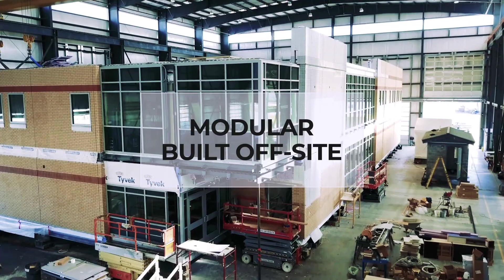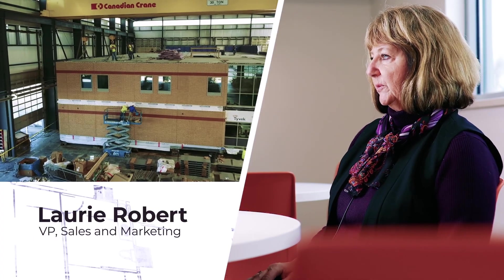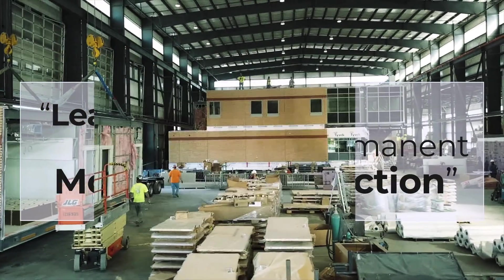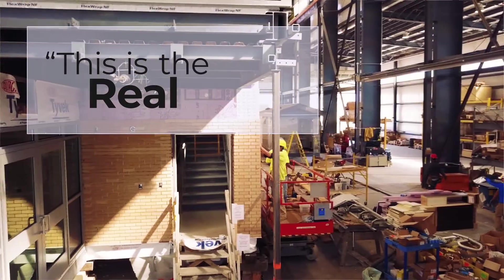We're a modular company — we build off-site. We've tried to take a leading edge, do our research and our homework, and build some partnerships. We're a leader in the field and have pursued permanent modular construction. These are real buildings. This is the real deal.